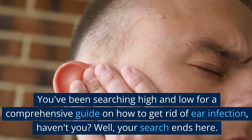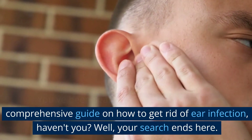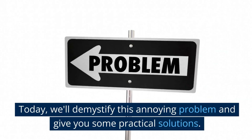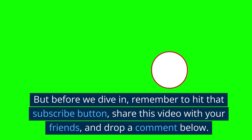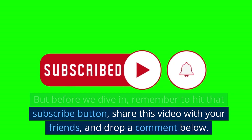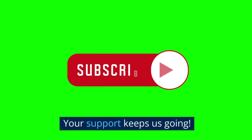Hey, welcome back everyone. You've been searching high and low for a comprehensive guide on how to get rid of ear infection, haven't you? Well, your search ends here. Today, we'll demystify this annoying problem and give you some practical solutions. But before we dive in, remember to hit that subscribe button, share this video with your friends, and drop a comment below. Your support keeps us going.